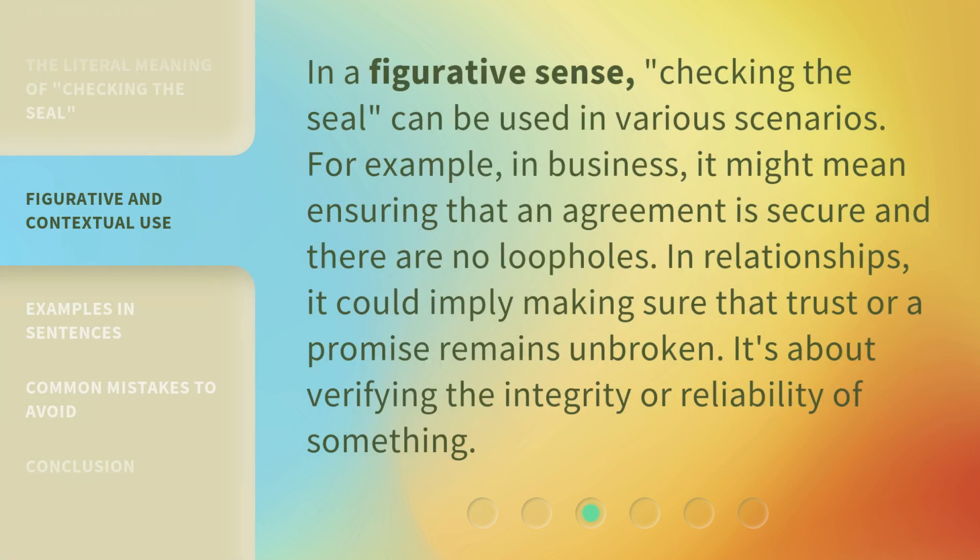In a figurative sense, Checking the Seal can be used in various scenarios. For example, in business, it might mean ensuring that an agreement is secure and there are no loopholes. In relationships, it could imply making sure that trust or a promise remains unbroken. It's about verifying the integrity or reliability of something.